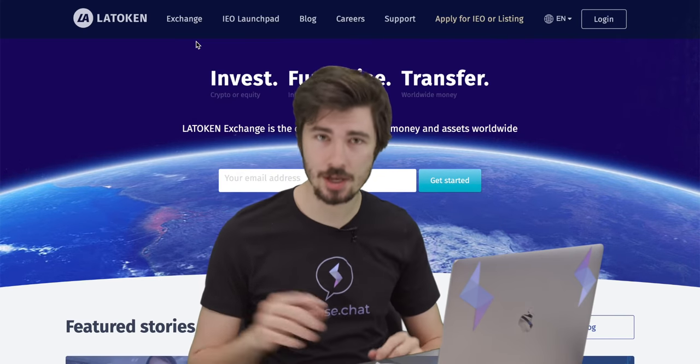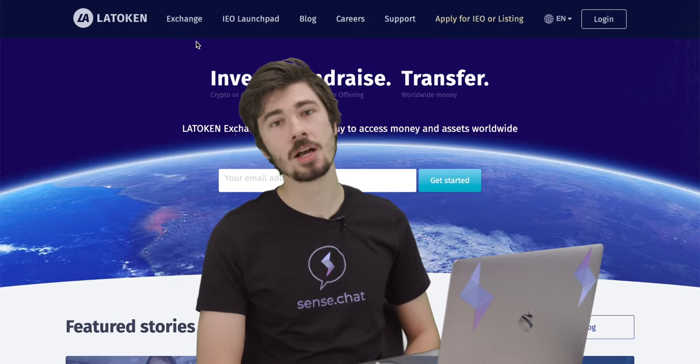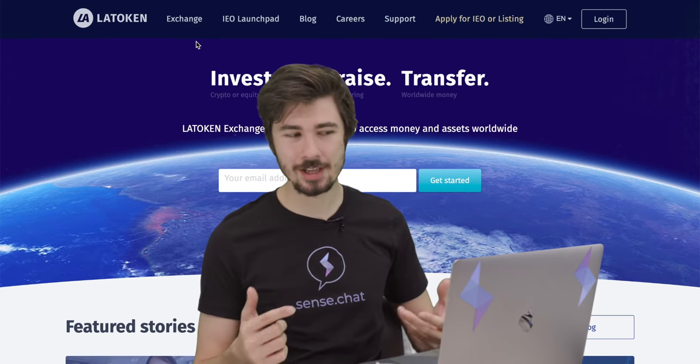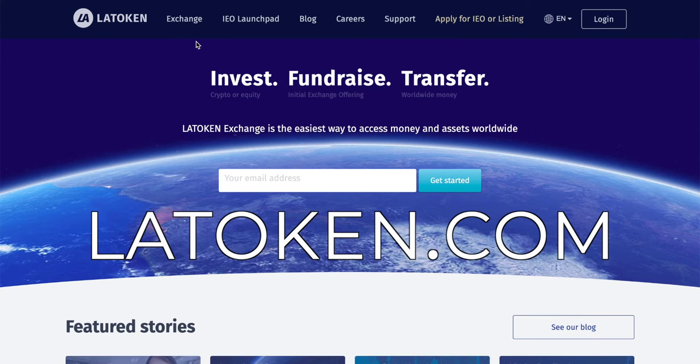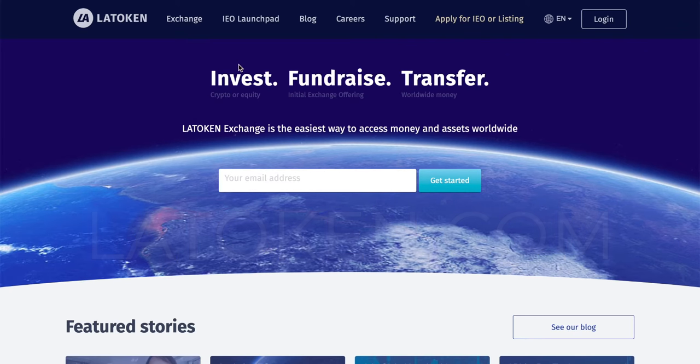Go to LATOKEN.com — I'm not sure if it's pronounced 'law token' or 'LA token,' but it's definitely LATOKEN.com. Make sure that URL is right; there are some shady sites out there. Once you have that, you're gonna come to this beautifully laid out website. There's lots of interesting things you can do here if you're interested in crypto.